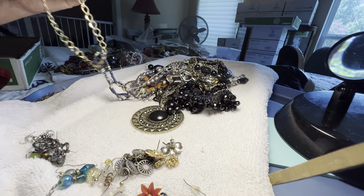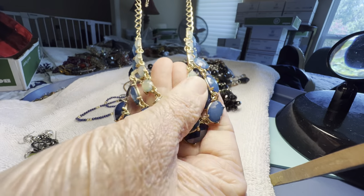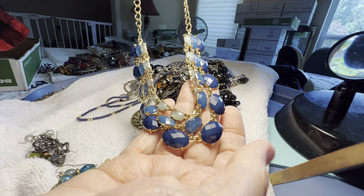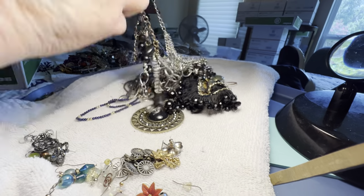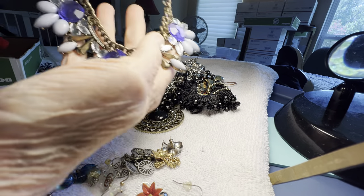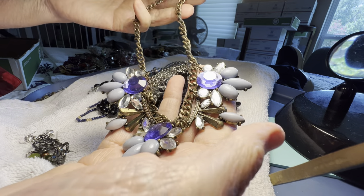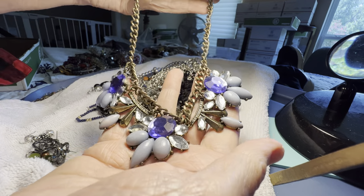Blue, blue — plastic or glass, I think it's plastic, four dollars, golden, excellent — different sizes and three different colors. This is a statement necklace, no name, nice chain — I think it's plastic, five dollars.